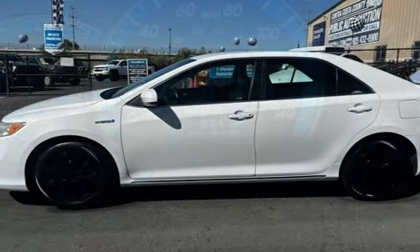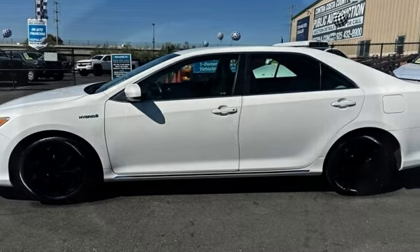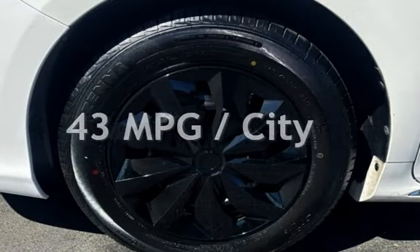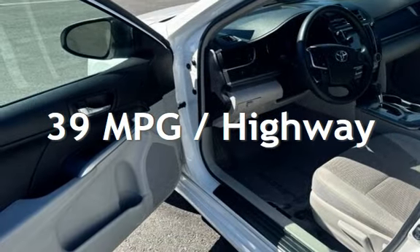This Toyota has less than 54,000 miles on the odometer. Estimated fuel economy for this vehicle is 43 miles per gallon in the city, and 39 miles per gallon on the highway.